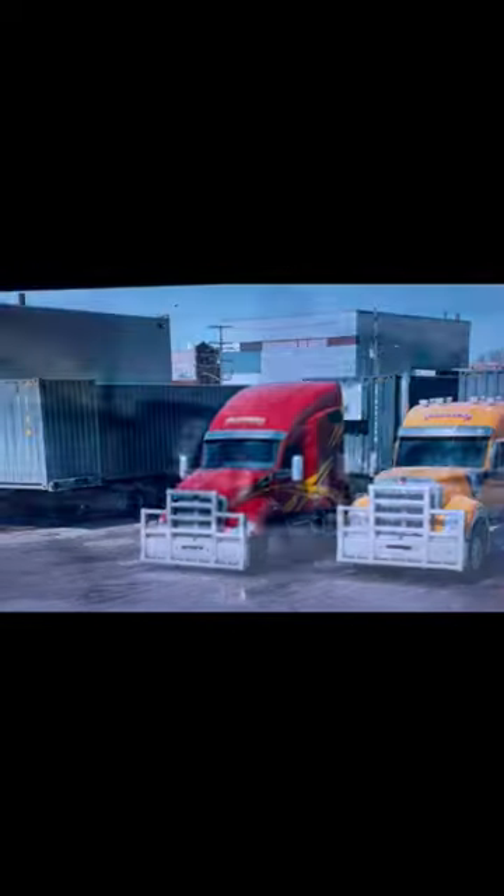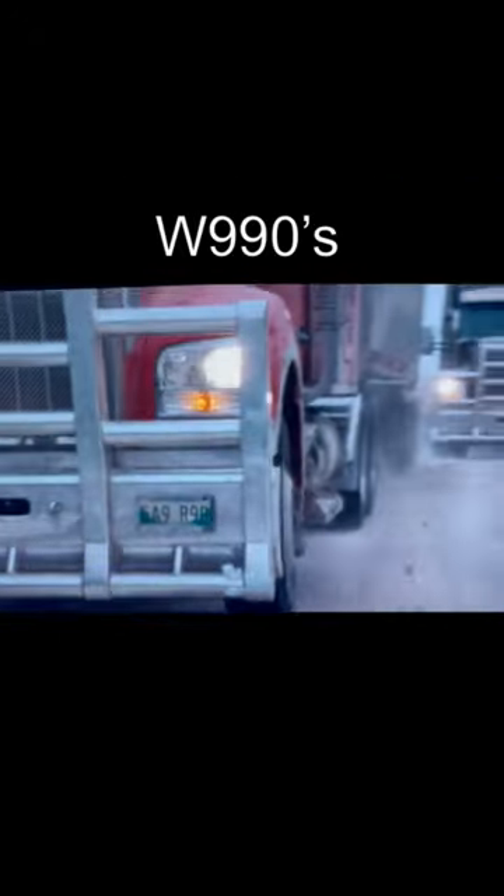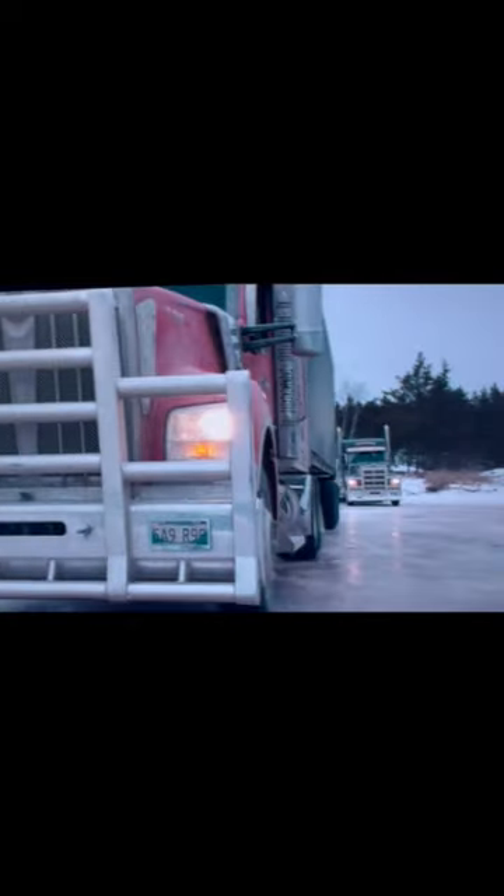Oh, then there's this masterpiece. So in the big chase scene, they're in W990s. You can clearly tell. Lots of time to look at the grill and the headlight. They turn off on this ice road — still both 990s.